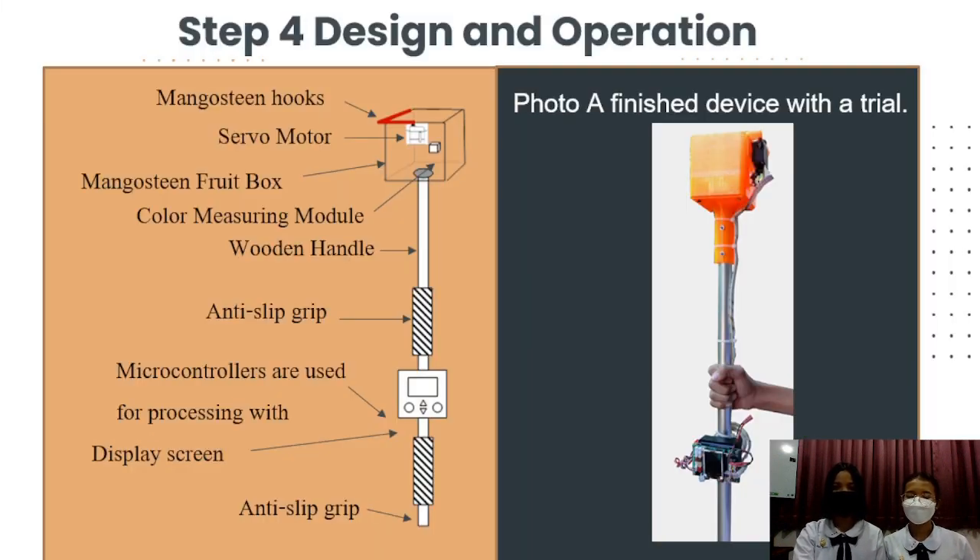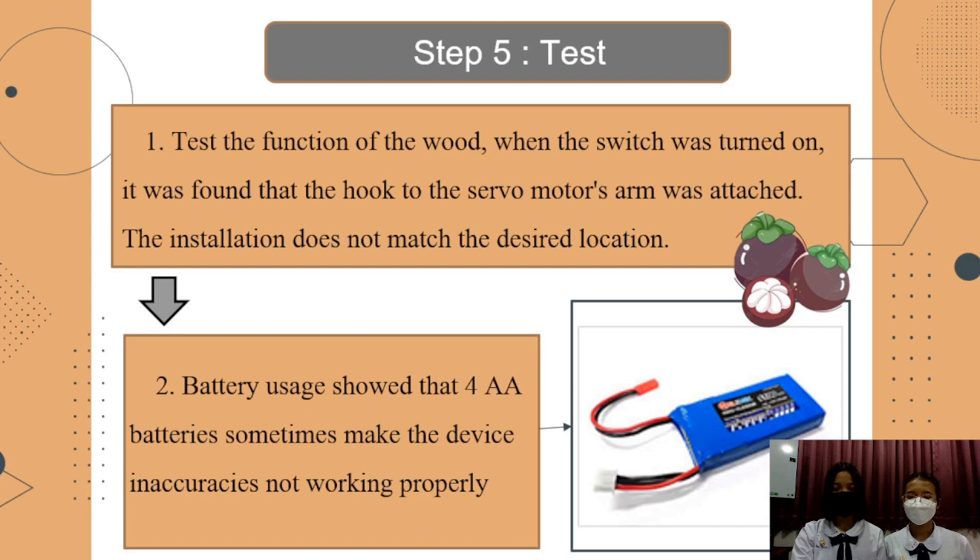Step 4: Design app operation using a photo air finish device. Step 5: Check the function. When the switch is turned on, it activates the wood arm connected to the servo motor. The servo motor becomes active for the inside relation.